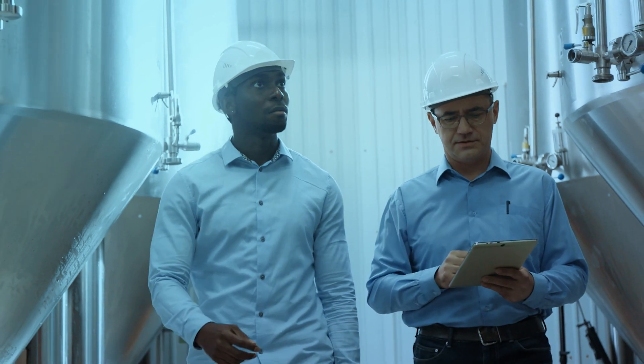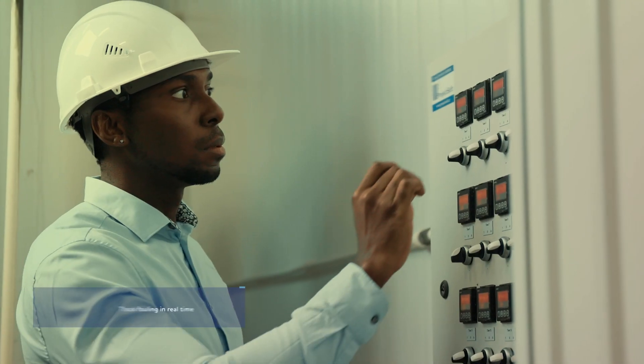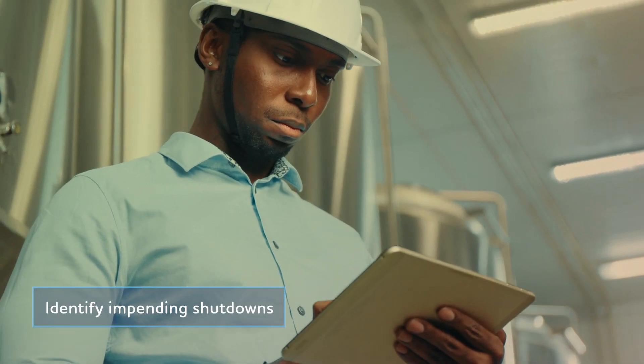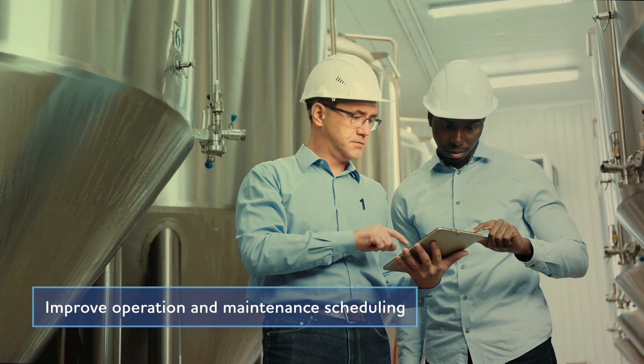The TCS CPOA enables engineers and operators in the power plant to track fouling in real time, identify impending shutdowns through warnings, and improve operation and maintenance scheduling through the what-if simulator.